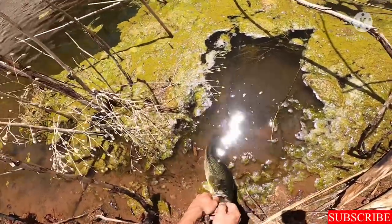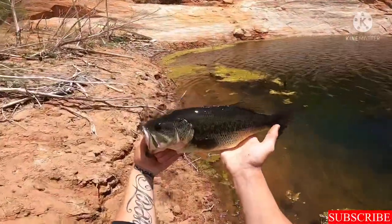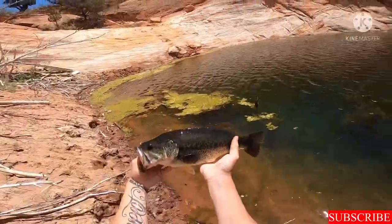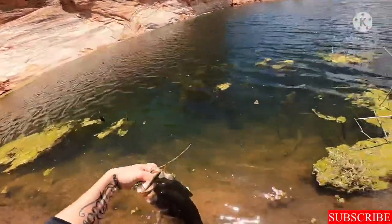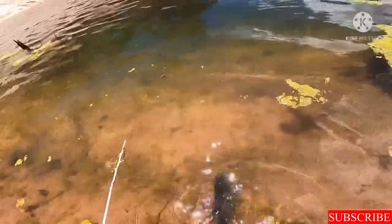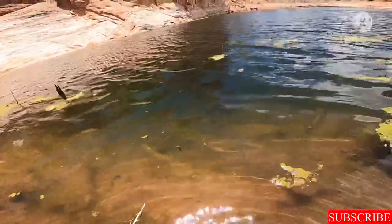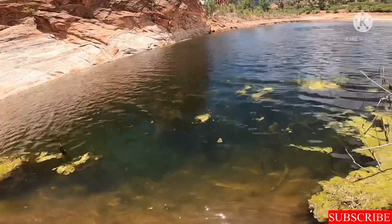We got some bigger bass than we caught in our last video and we are doing so good. There she goes — right off into the water, she went right back home.